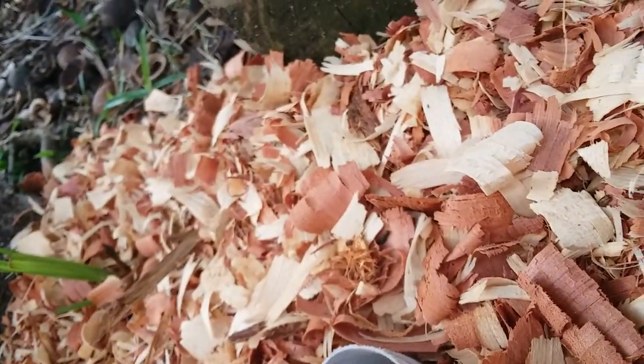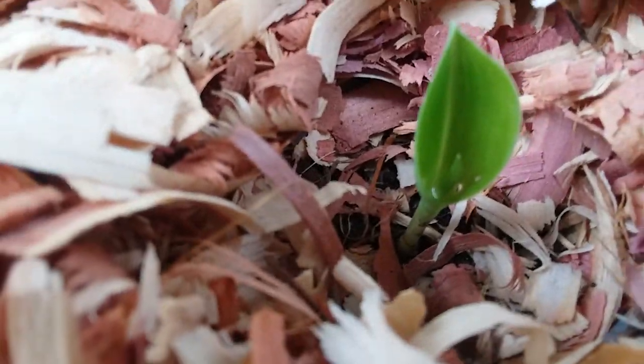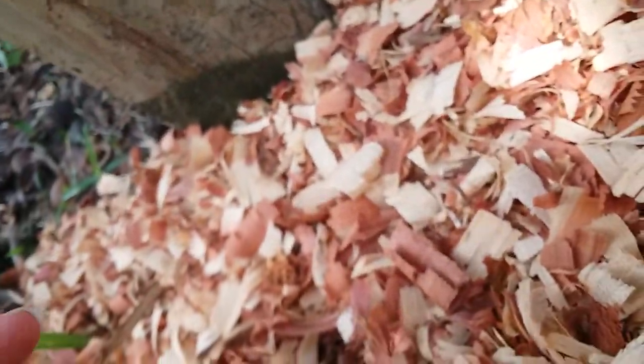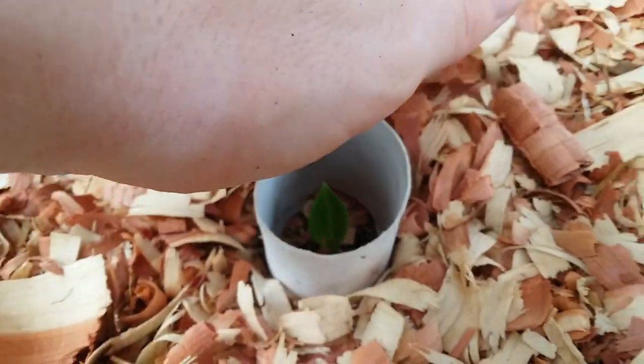My canna lily seedling here, and as you can see since the last video, it's grown over an inch tall. There it is. And we'll just keep this back in here until it's a little bit taller, and then we can push the mulch around it.